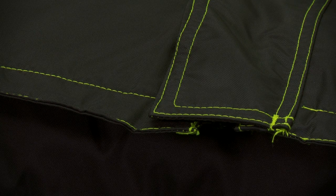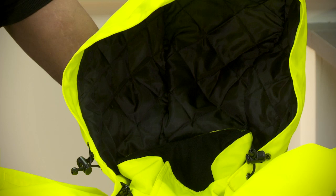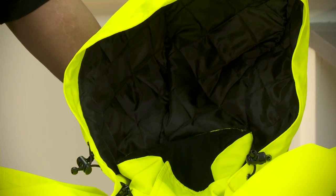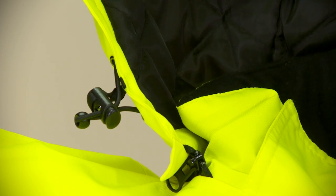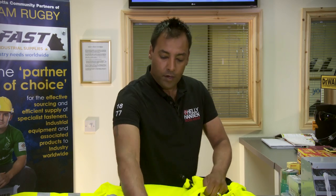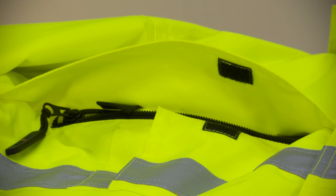It also has a nice warm quilt lining. At the collar there's a nice fleece lining around the chin and the back of the neck to keep added comfort. And then you've got a front storm flap and there's also an internal pocket there.